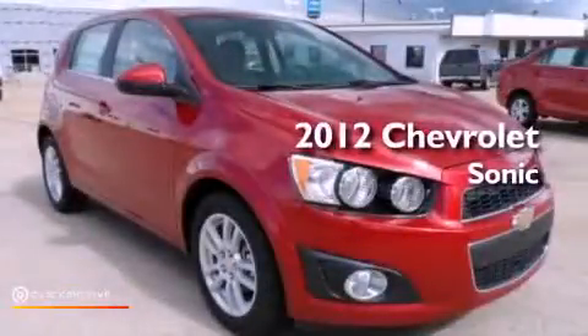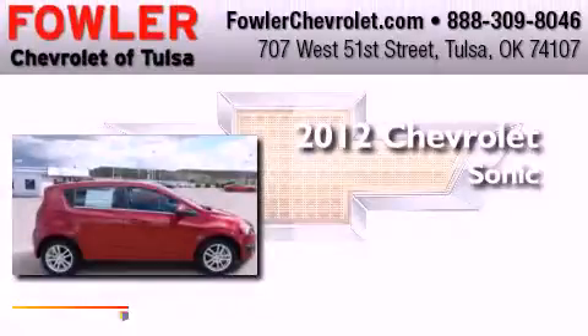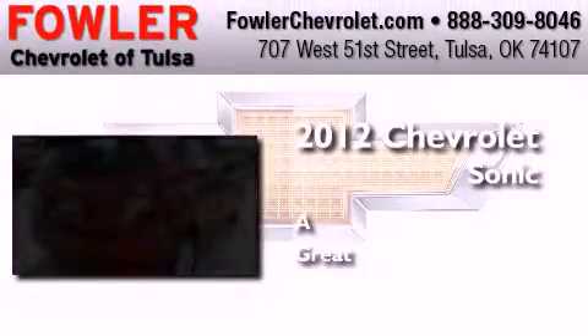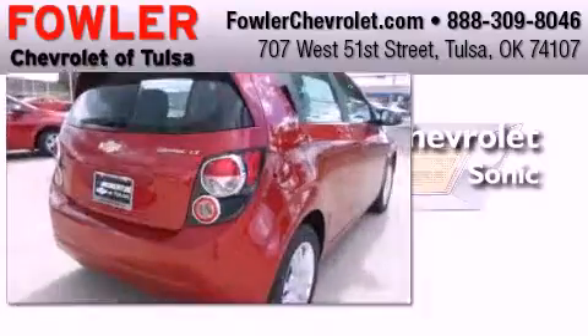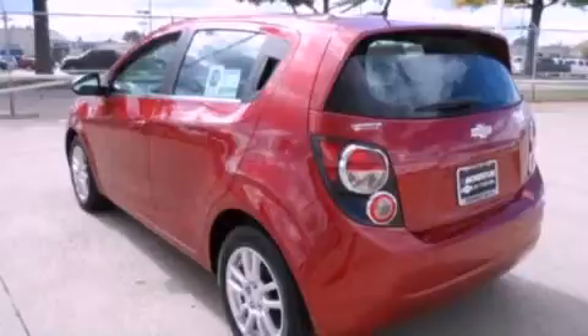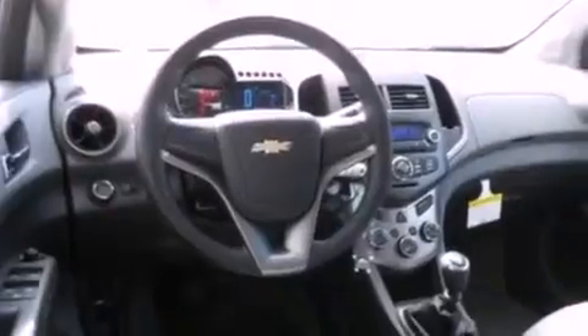This is a brand new 2012 Chevrolet Sonic. Its top features include a navigation system, traction control and stability control systems, XM satellite radio, aluminum wheels, and a tire pressure monitoring system.